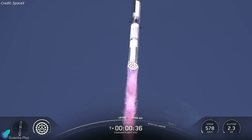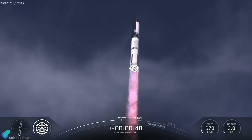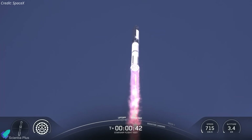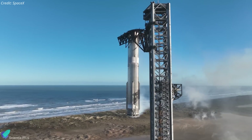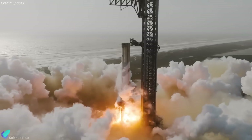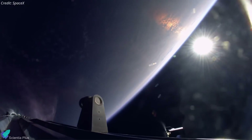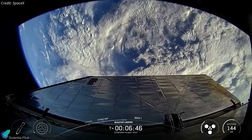Despite the setback, the flawless operation of a reused booster through stage separation — providing the critical thrust to propel the ship into space — was a remarkable achievement. According to SpaceX, insights gained from refurbishing this booster, combined with pre-launch testing and in-flight data from Flight 9, will contribute to SpaceX's goal of achieving rapid turnaround times for booster reusability.